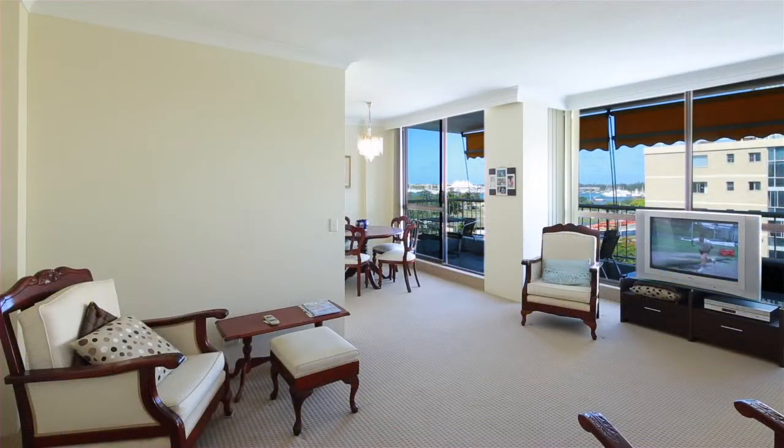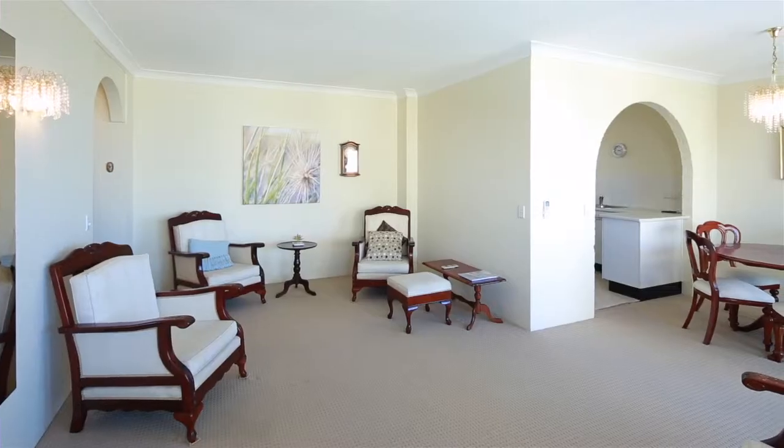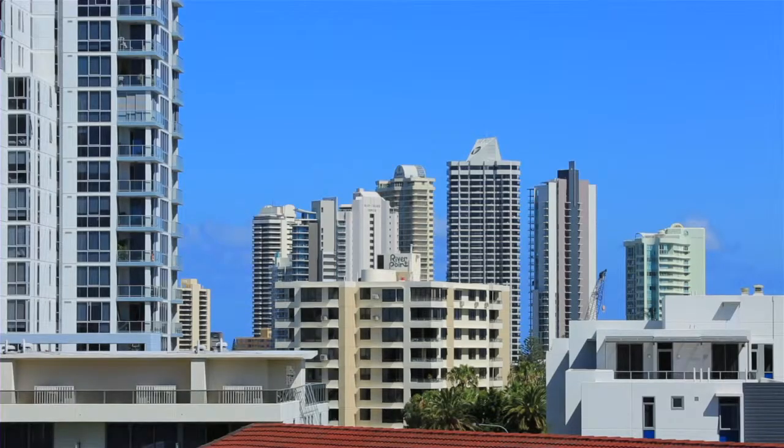This wonderfully positioned east-facing unit offering great broad water views is vacant and ready for you to occupy. Positioned on the fourth floor, both bedrooms and the living areas bask in the sunlight whilst enjoying the lovely breezes.